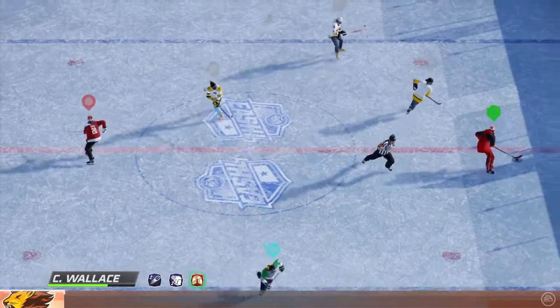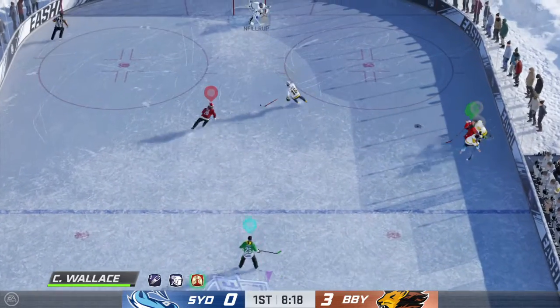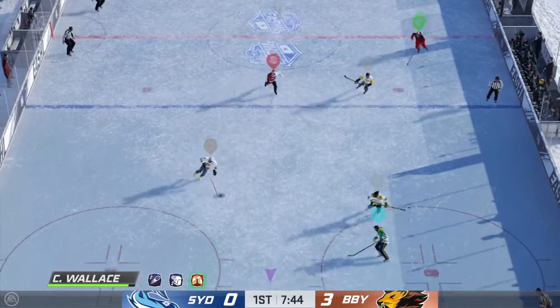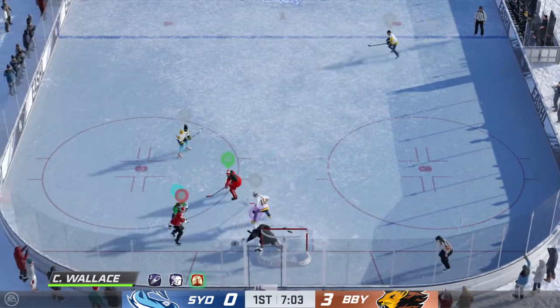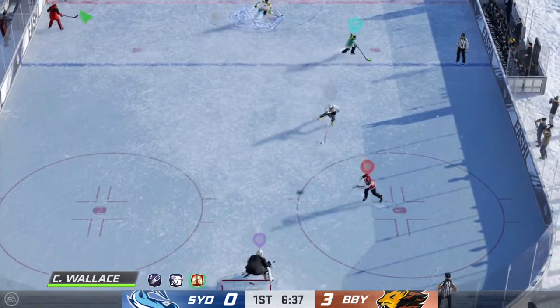Face-off here in the neutral zone, and we are back underway. Bang's going to play it against the half wall. The Hammerheads have it from their own end — and look at this, a three-on-one! Makes the stop with the blocker. Dead center. Excellent save. Oh, and another big stop — he's on it. Good chance, but he's able to glove that shot.